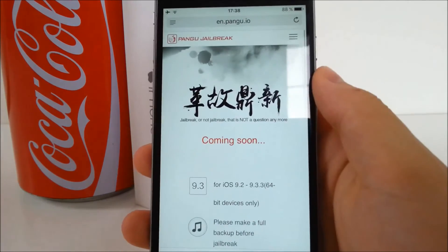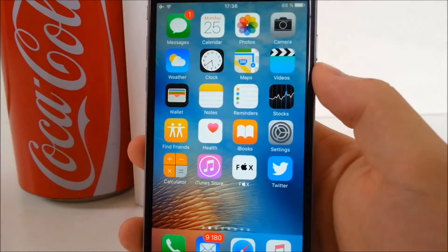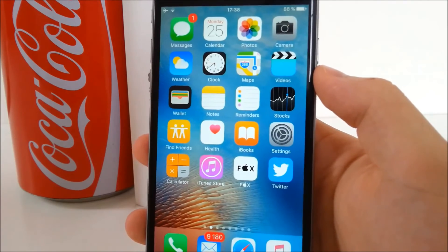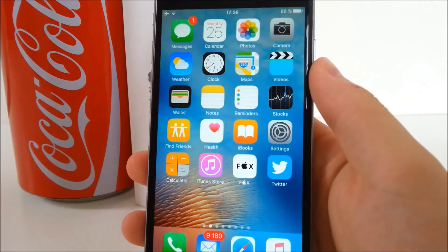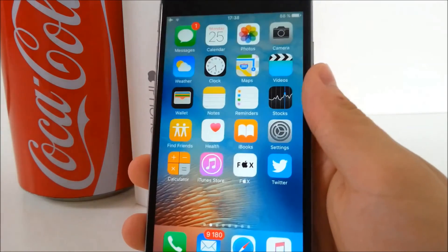I also have to tell you that it is not an untethered jailbreak for now. Meaning that if your iPhone dies for some reason — your battery may die, or you restart it on purpose, or whatever makes your iPhone turn off — when you turn it on again, you are basically losing the jailbreak, so none of the tweaks you have installed will work.